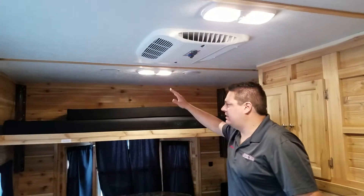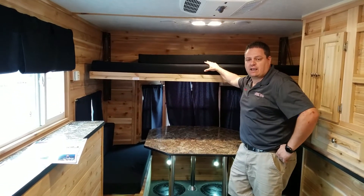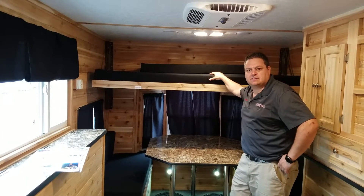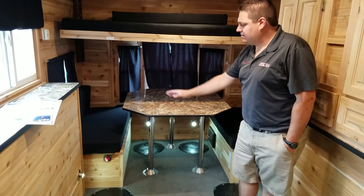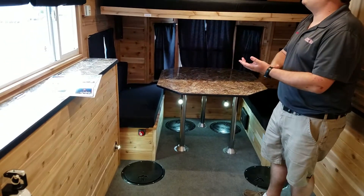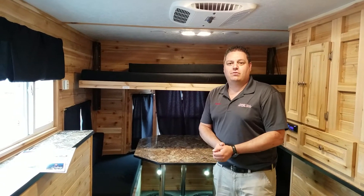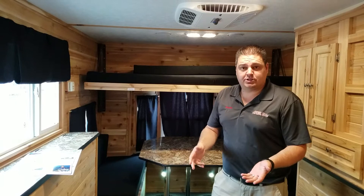There's an AC unit on this one, and it does have the black cushions. You can order this in camo and black, or in tan. Ice Castle was sticking to kind of the same color scheme in here. There's a 48-inch dinette in the back, a new kill switch, and this unit also has LED lights. So that's the new 8x16 Stinger.